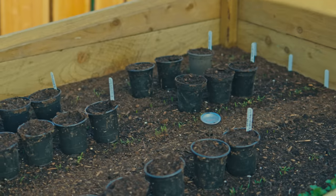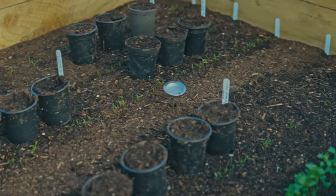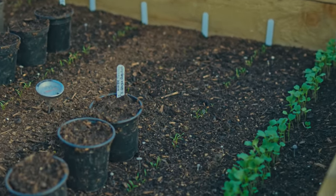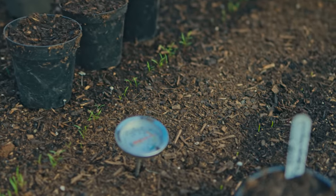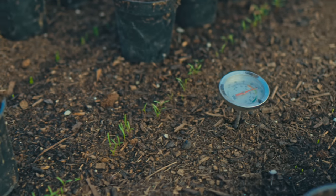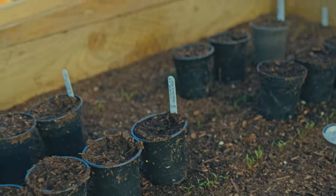Hotbed number three now. Carrots starting to come through, onions coming through, turnips are through — need a thin. Going to start off some squash seedlings in here. Currently reading about 42 degrees Celsius. No horse manure or anything used in either of these — we've just made it out of essentially seaweed, hay, grass clippings, and coffee grounds. Easy.